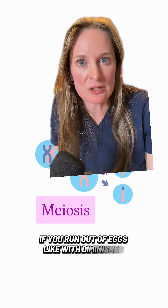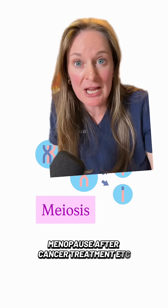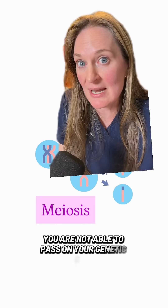If you run out of eggs — diminished ovarian reserve, menopause, after cancer treatment, etc. — you are not able to pass on your genetic code.